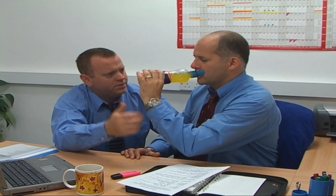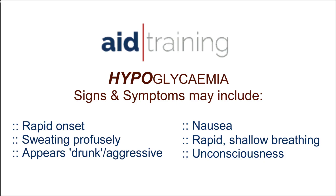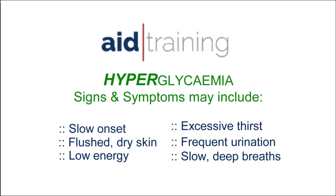And at number one: get on a first aid course. Learn the signs and symptoms of diabetes and learn how to look after your colleagues, friends, or potentially a family member.